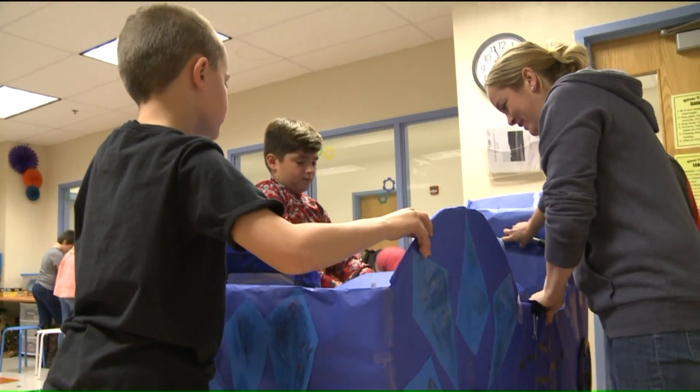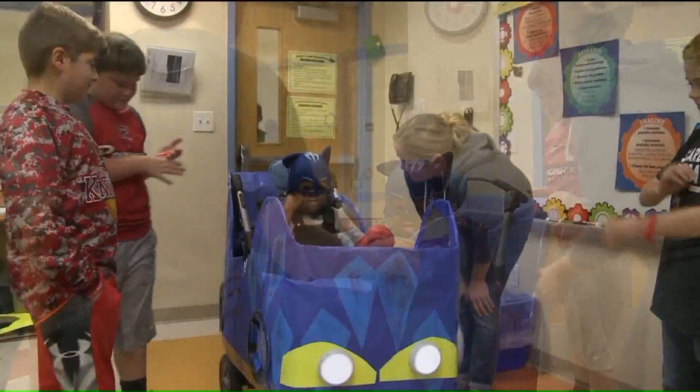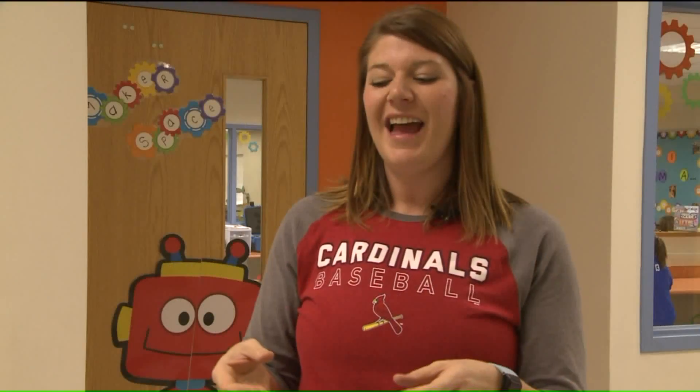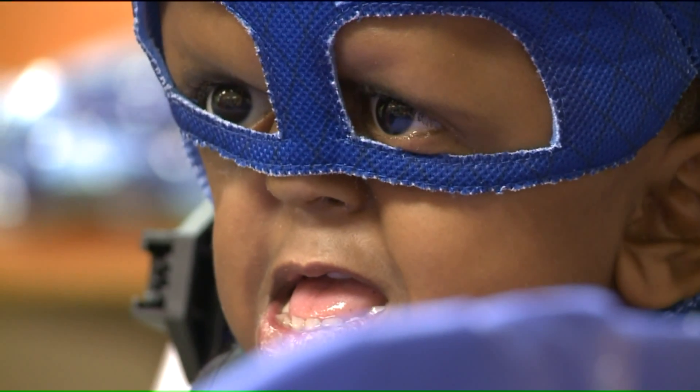Tuesday afternoon Trey was trying on his Cat Boy costume from the animated series PJ Masks. We want to really show that this is a community element. Makerspaces are supposed to be a community fixture, and to be able to use it to give back to other students and work together — that really is the true nature of what we're trying to do. Building a costume and character so a little boy can get into his character this Halloween.